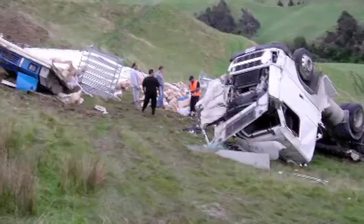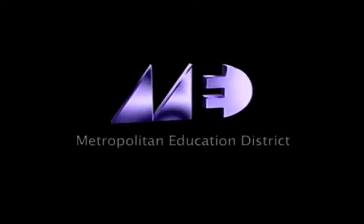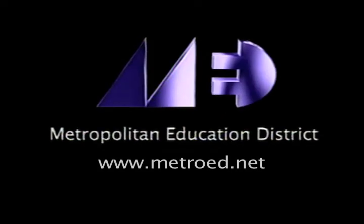You can also work as a fraud investigator for insurance firms, as well as a laboratory technician for evidence analysis. If you'd like more information about the classes we offer, please visit our website at www.metroed.net.